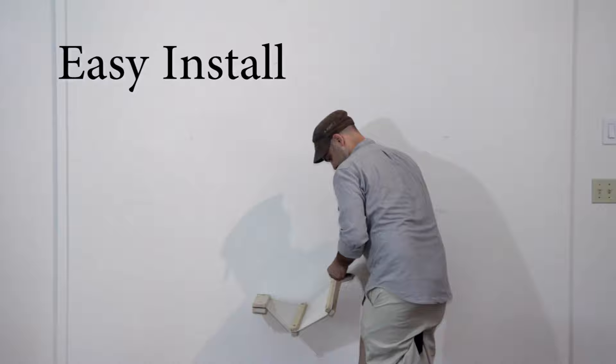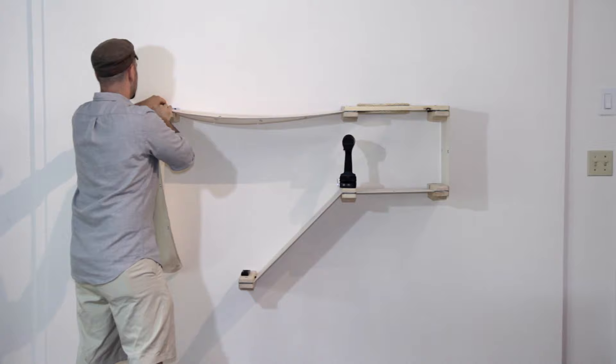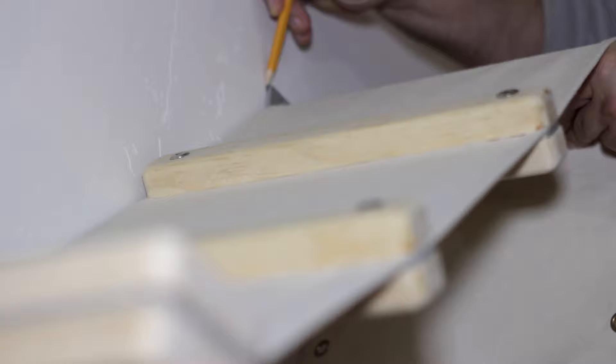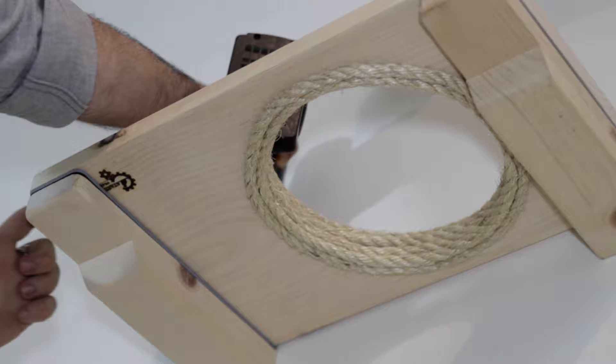With this new system, people can build complexes for their cats based on our templates, or they can get creative and design custom cat fortresses themselves with limitless options. It works great for people with limited space to devote to their cats, and also for people who want to build gigantic cat walls. Our modular system allows for starting small and then adding on in the future.